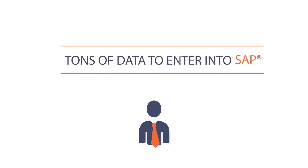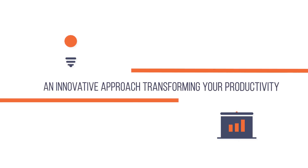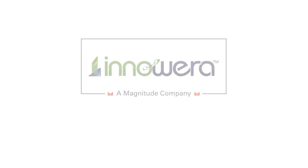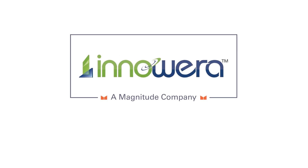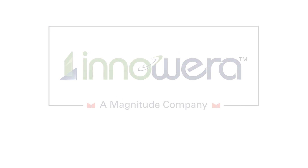You've got tons of data to enter into SAP, and let's face it, there are more productive and interesting things you can do with that time. It takes an innovative approach to transform your productivity, but look no further. Inowara, a Magnitude company, is committed to helping you achieve the productivity you deserve with our Inowara Process Runner software.